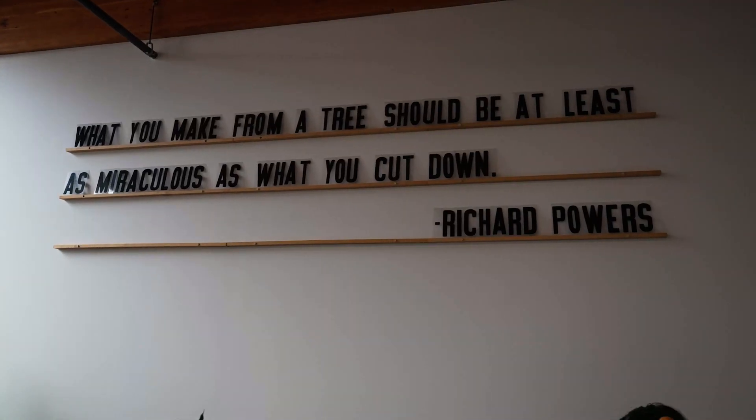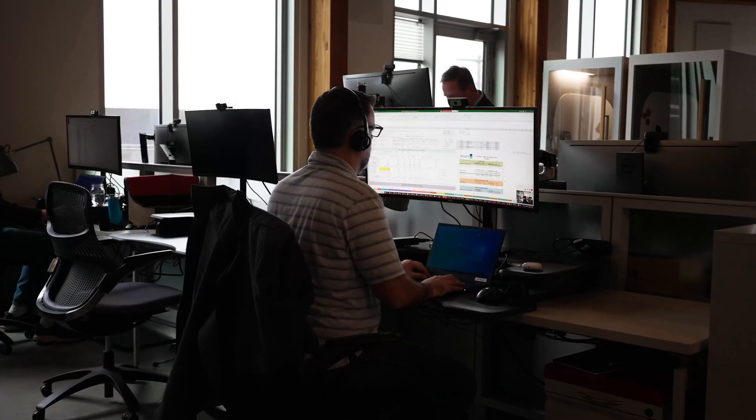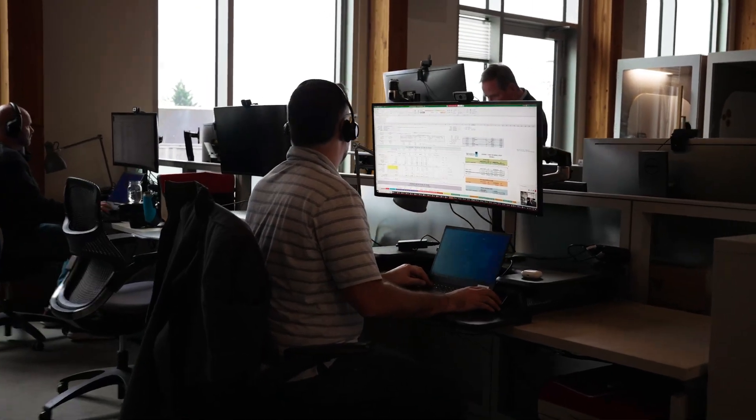We work on everything from single family homes to airports — everything in between. Our PAE Living Building in Portland is great. If you're down in Portland, you should visit. It's another living building, and it's developer-led — the first developer-led living building in the world, showing how to meet a developer's pro forma while also being a living building.